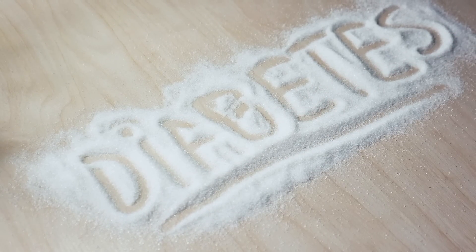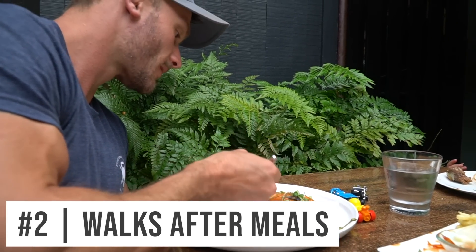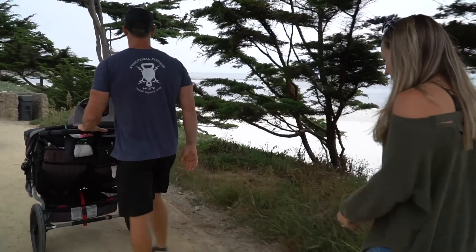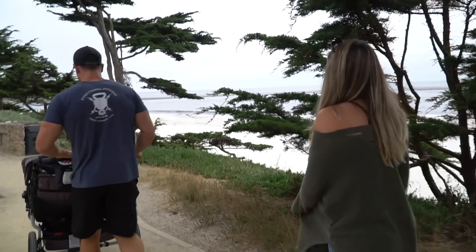Number two is simply walks after meals. This is one of the most basic things that should be drilled into our heads, and it's one of the most powerful things when it comes to modulating glucose. We could talk about all kinds of nitty-gritty macronutrient breakdowns and different polyphenols until we're blue in the face, but one thing that lowers your glucose the most — and I see it all the time when I'm wearing a continuous glucose monitor — is going for a five or ten minute walk every time after you eat.